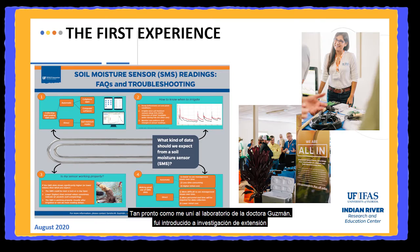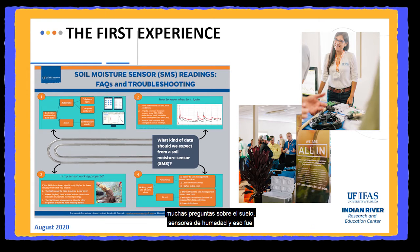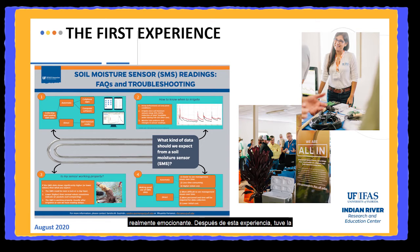When I joined Dr. Guzman's lab, I was involved right away into extension. I had the chance to attend the citrus show and see how the lab transfers research results into easy practices for growers. The growers were asking us so many questions about soil moisture sensors, and that was really exciting.